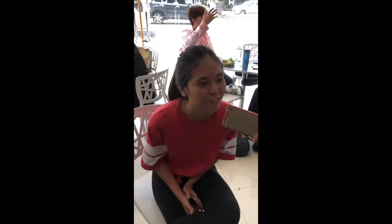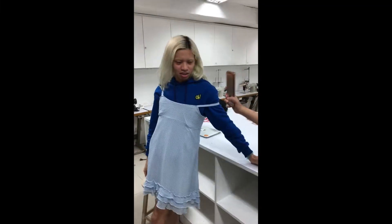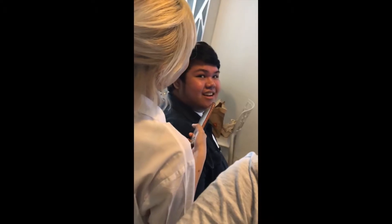We asked students whether they wear skinny jeans or flared jeans. The responses: flared jeans, flared jeans, flared, flared, flared, flared jeans.